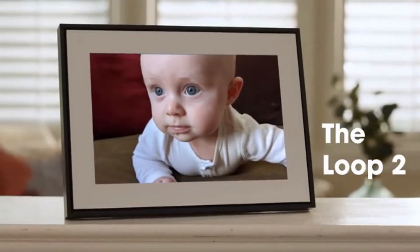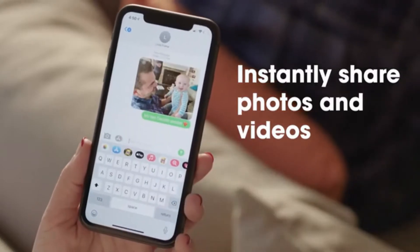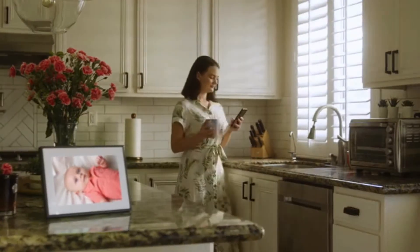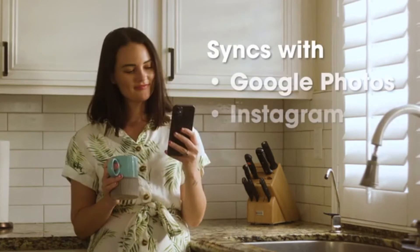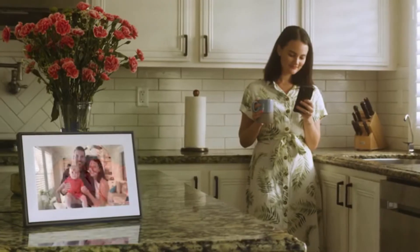Loop is a smart digital frame that connects your family. You can quickly text photos and videos to Loop. Plus, there are plenty of other ways to share: Instagram, Apple Photos, and Google Photos – all with just one tap.